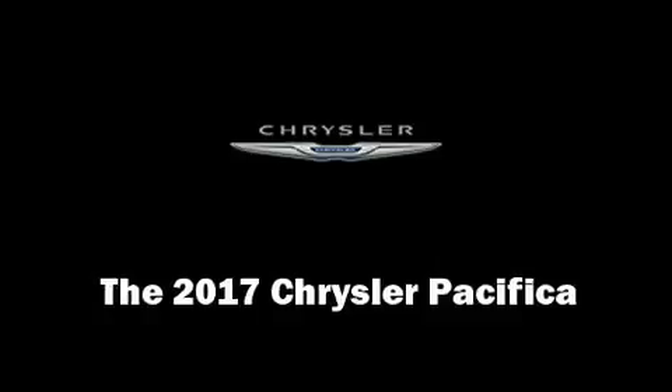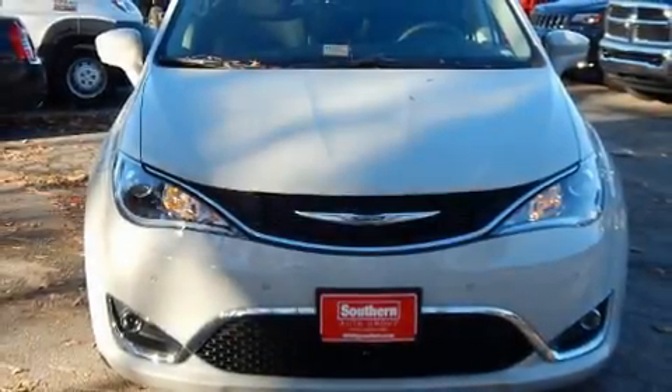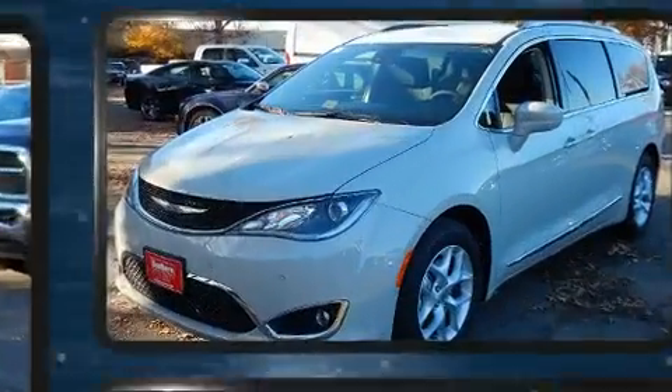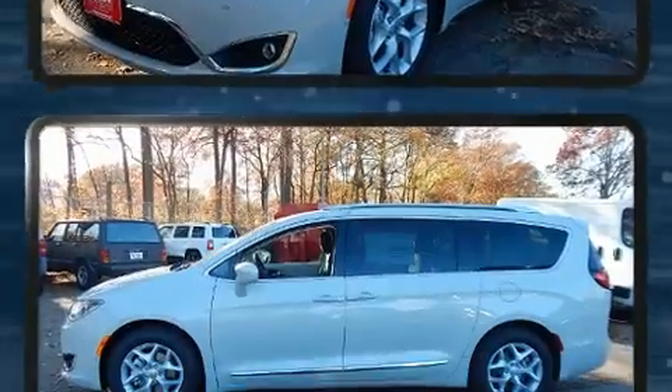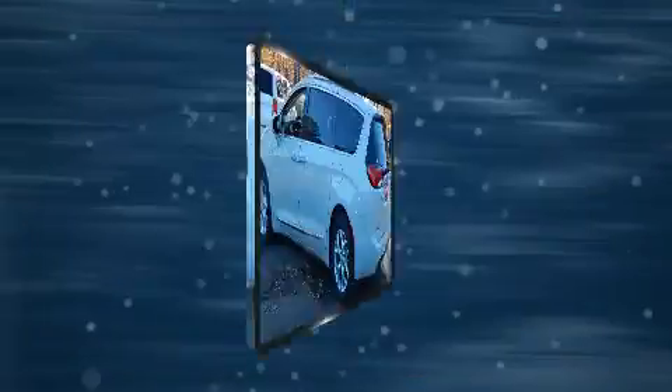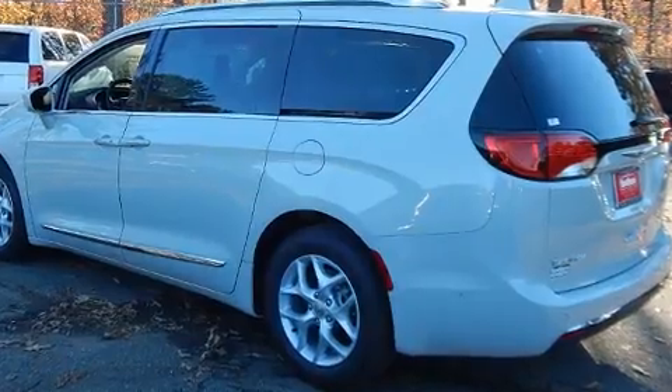The 2017 Chrysler Pacifica features an automatic transmission, front-wheel drive, and a refined six-cylinder engine. A wealth of standard features means that you no longer have to sacrifice, such as cruise control, a blind spot monitoring system, and lane departure warning.